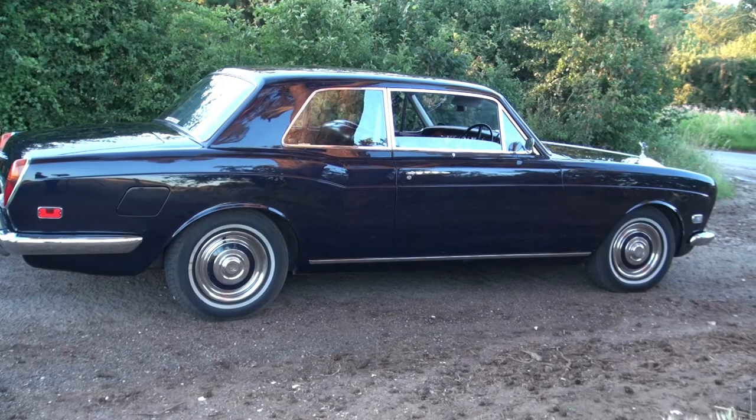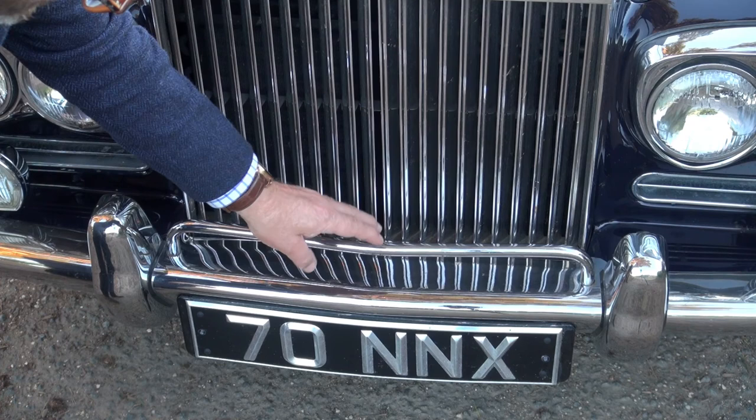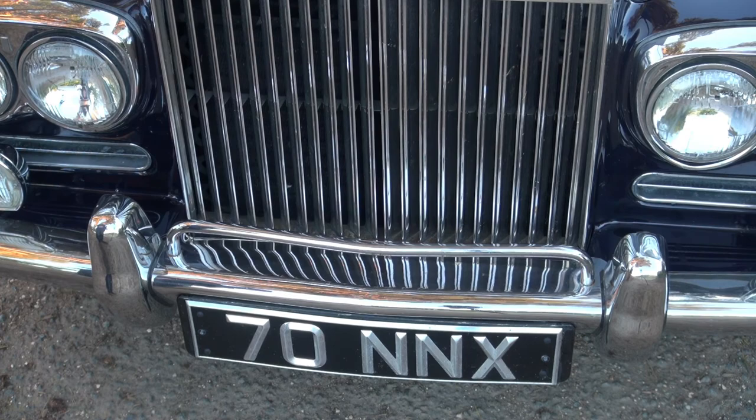I think if it were my car, I'd want to see a couple of period badges put onto this badge bar — perhaps a membership of the RREC, the Rolls-Royce Enthusiast Club, with their lovely red and chrome badge, perhaps an AA and RAC badge. That would really accentuate the period nature of the car.